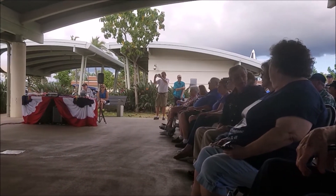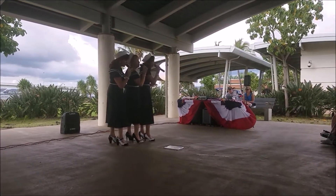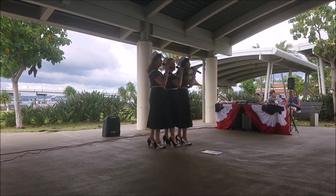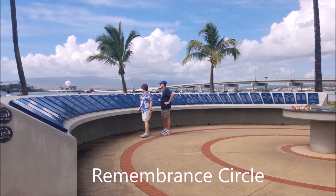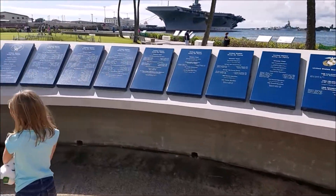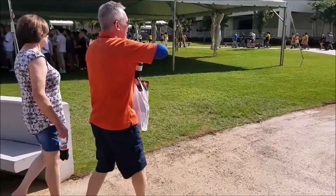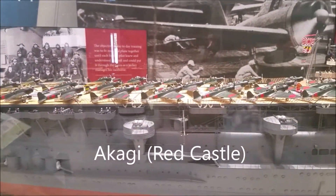There's a Pearl Harbor survivor in the foreground there — a lot of those guys were walking around the day I went. One of the big things we did wrong were the airplanes. General Short, who was in command of the army in charge of keeping the Air Force safe, was more suspicious of the local Japanese population committing sabotage. So he had the planes bunched up wingtip to wingtip with no ammunition, not ready to fight. I can just imagine the Japanese pilots coming over and seeing all these neatly organized fighter airplanes — one bomb, they could take out like ten. That's pretty much what happened.